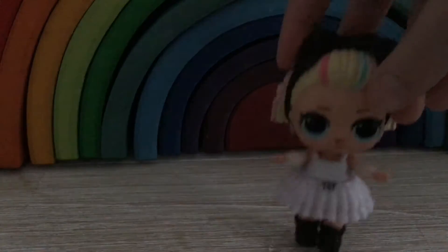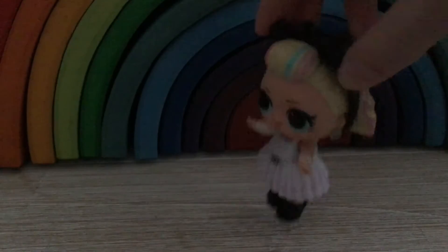Now we have 80's Bebe who is my one, here we have her, she is from the Confetti Underwraps series one. All the Confetti Underwraps we have, by the way, are all series one because Hayley and me have series two and we have series one.